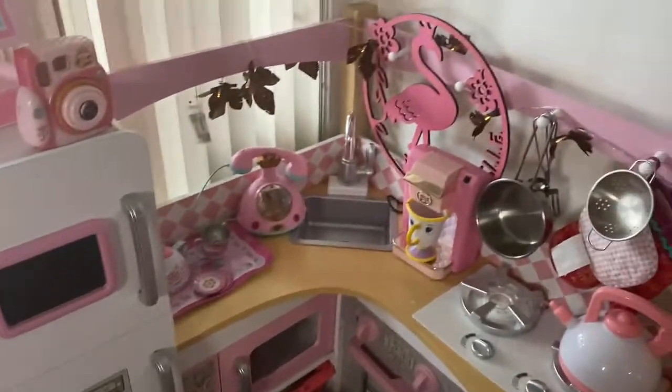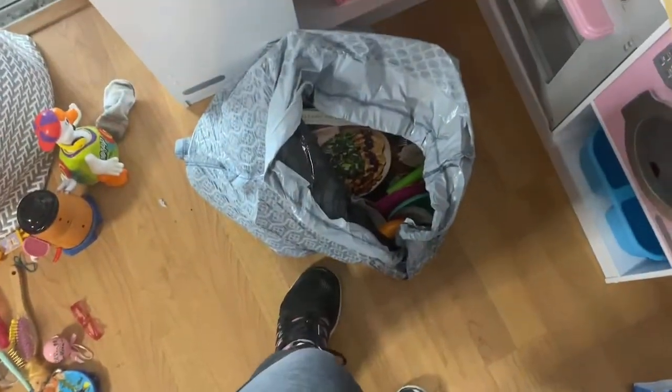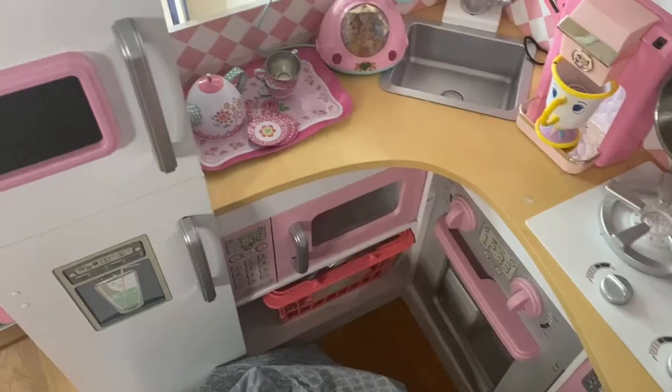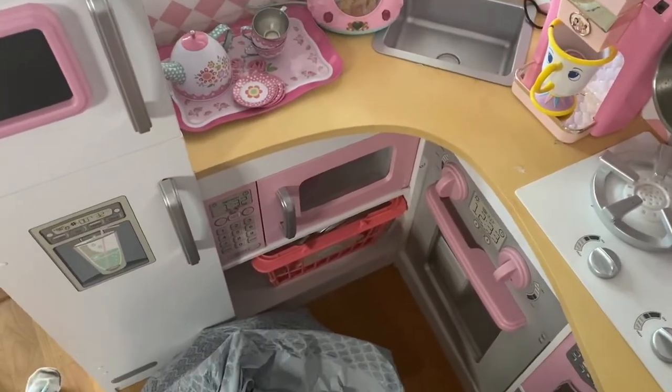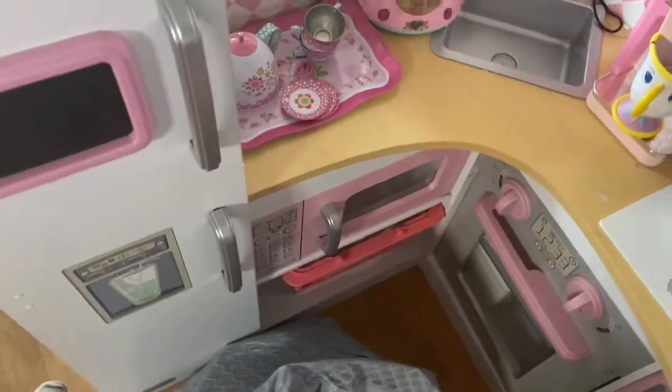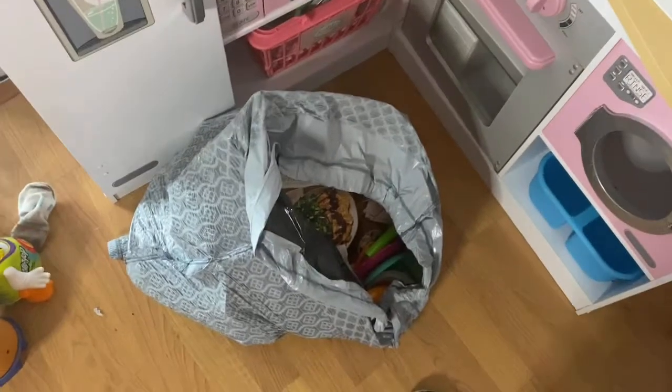As you can see, the kitchen looks way different. This bag is full of things that were either broken, incomplete, or just random things she collects throughout time.